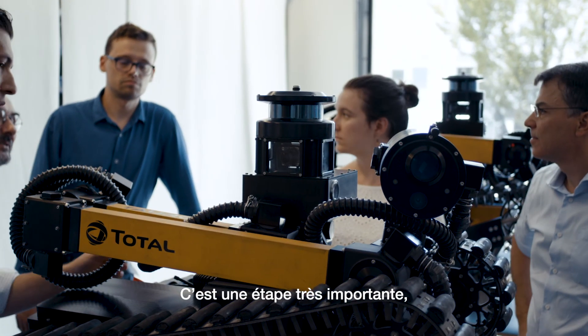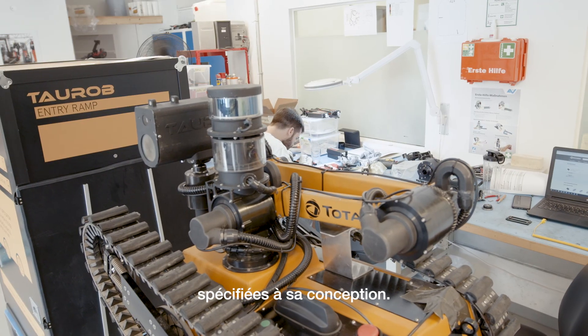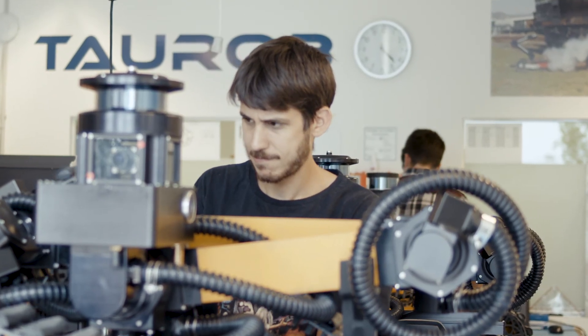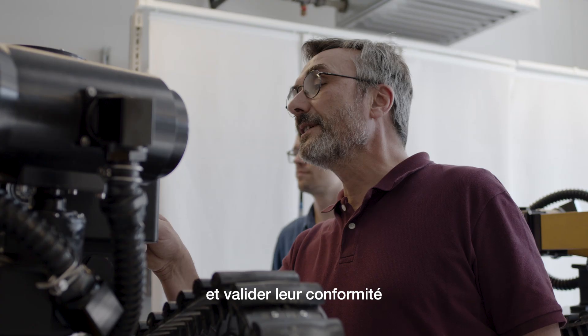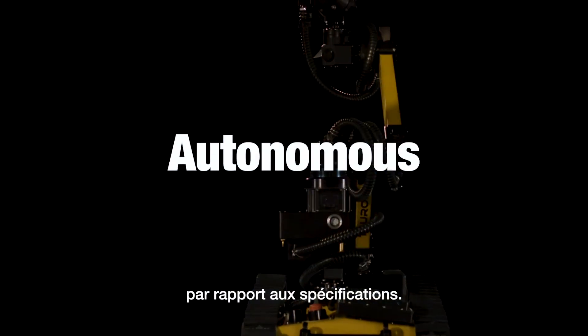This is a very important step for us because for the first time we will see if the robot really achieves the specification that we used for the design. It is very important for me and for the team to assist at the FAT. For the first time we will observe all the functionality of the robot and we will be capable to accept them towards the specification.